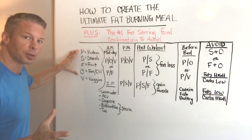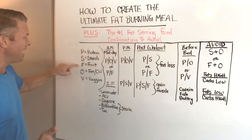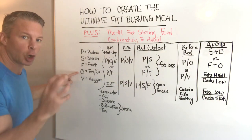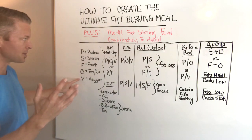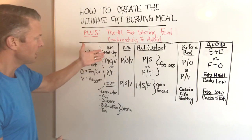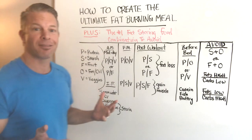Over here we have a list of macronutrients. I've labeled them: P is protein, S is starch, F is for fruit, and O is for fat or oil so we don't get it confused with fruit, and V is for vegetables. You're going to see an AM and a midday column with the recommended food combinations, and I also have IF here for intermittent fasting.